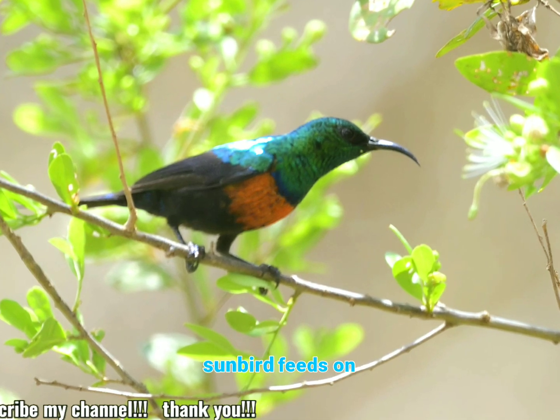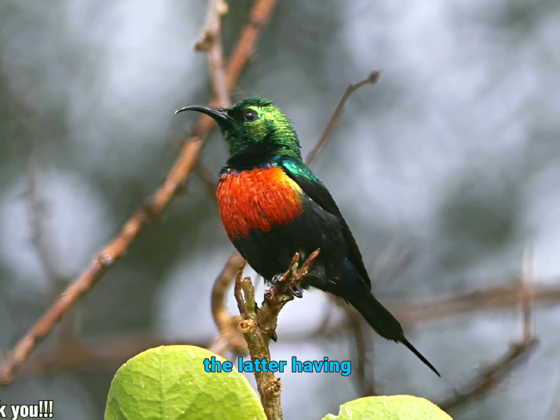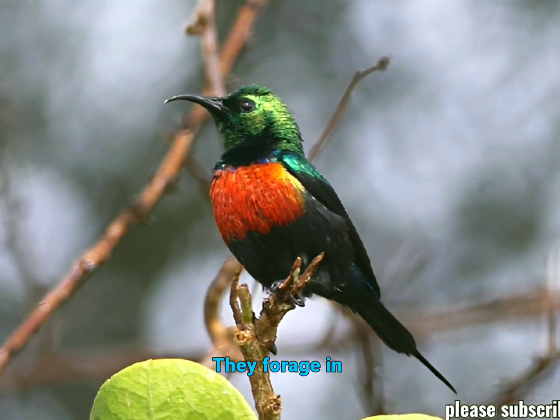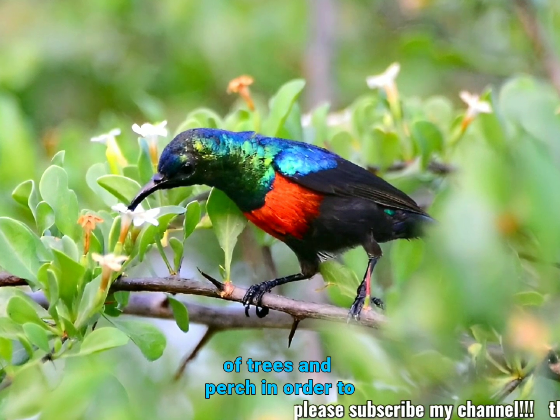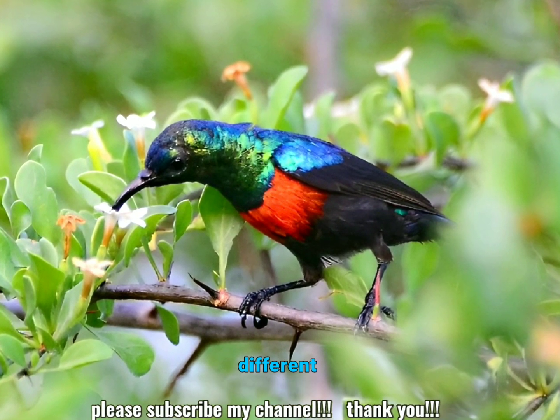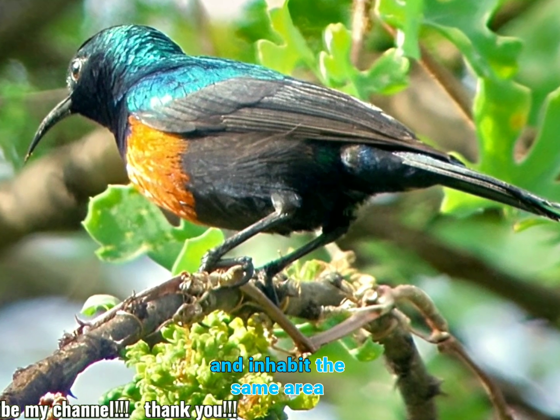The black-bellied sunbird feeds on nectar, insects, and spiders, the latter having gained it the nickname Spider Hunter. They forage in the higher levels of trees and perch in order to feed. These birds do not migrate in different seasons of the year and inhabit the same area year-round.